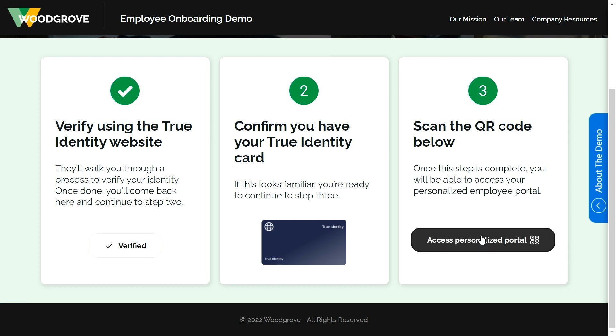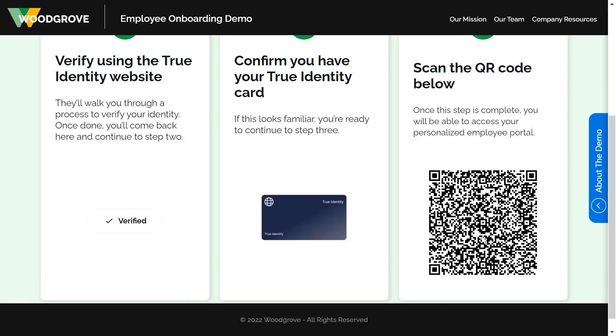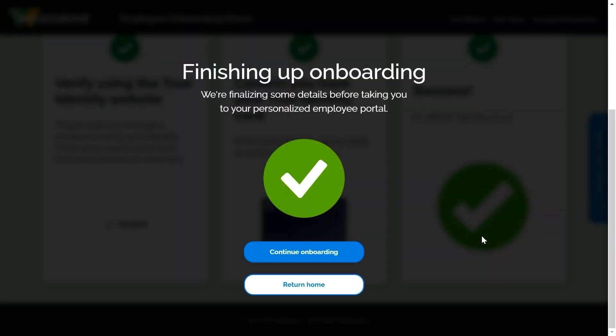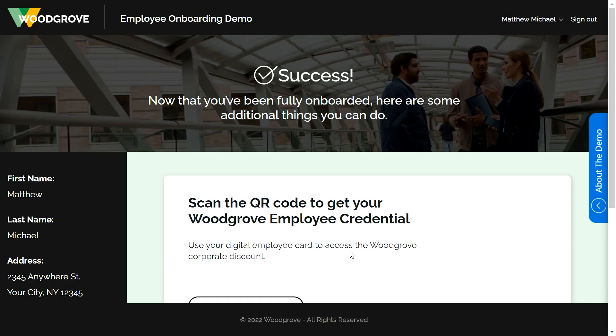To access the personalized portal, I scan the QR code again with my identity wallet. It's asking me for a new permission request to use that True Identity credential — I allow it. And now I see my request was approved. I finished up that onboarding process and can continue on to the personal portal.